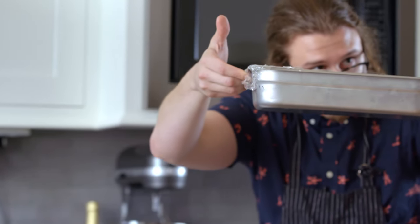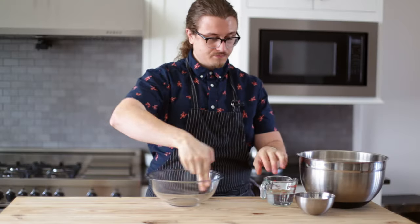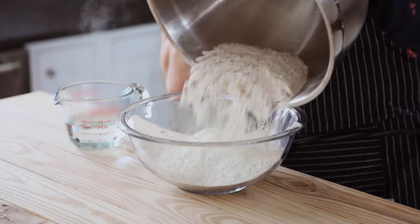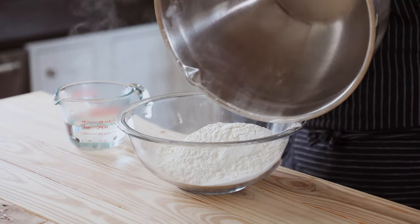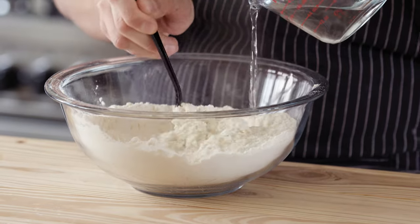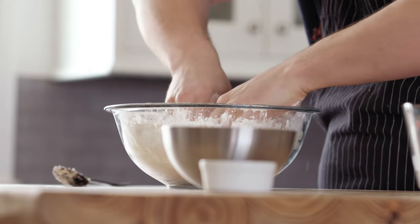Once your filling is ready, it's time to make your soup dumpling dough. To a medium-sized bowl, add two and three quarters of a cup or 400 grams of all-purpose flour. Add in three quarters of a cup or 180 milliliters of hot water and begin kneading that.